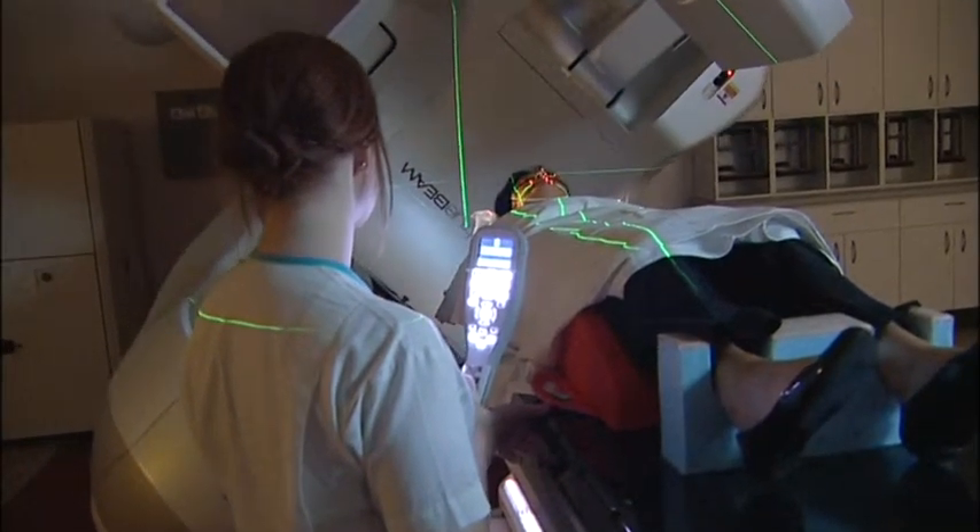We're delighted to have this equipment on board here in the hospital. It means we can now treat complicated tumours of the head and neck, of the pelvis and also of the brain to a much more accurate degree, and hopefully achieve better results for patients.